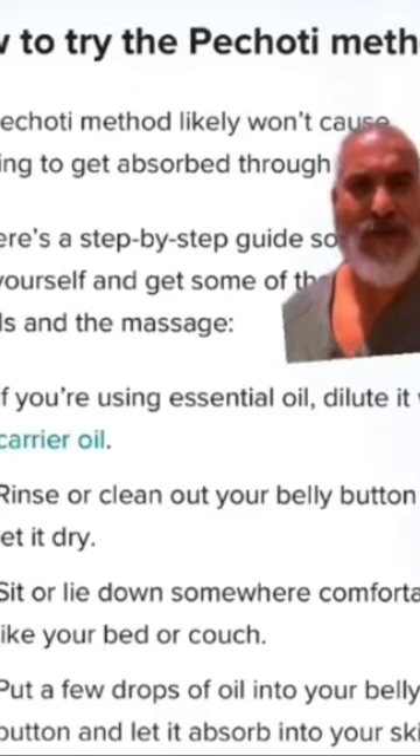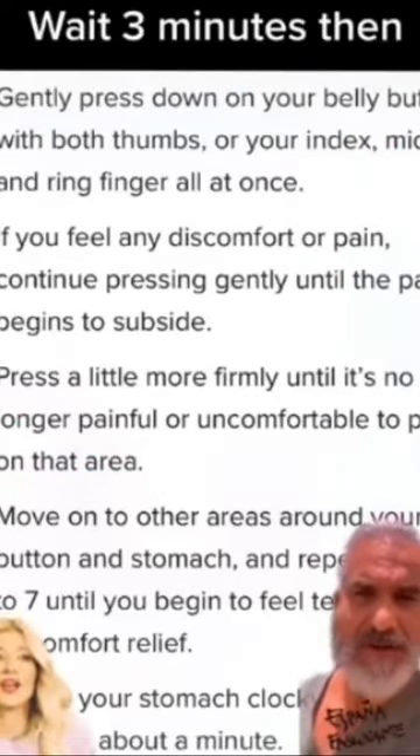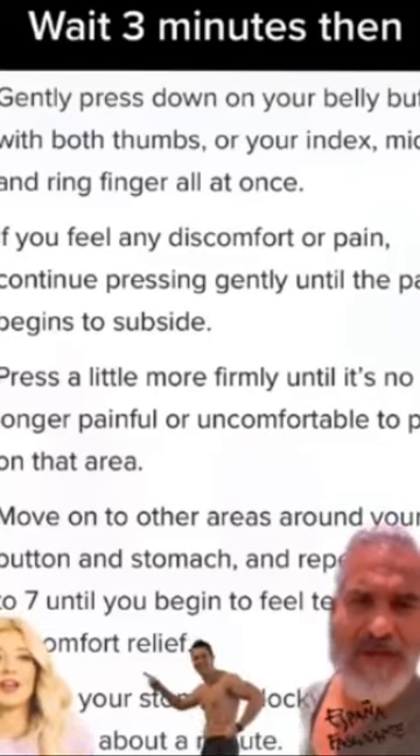Put a clean towel or sheet over your belly button so you're not touching it directly. Then gently press down on your belly button with two fingers and massage around.